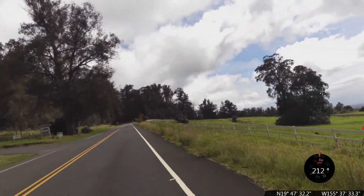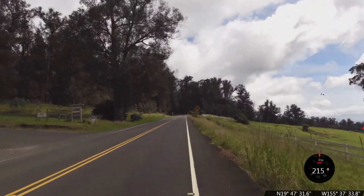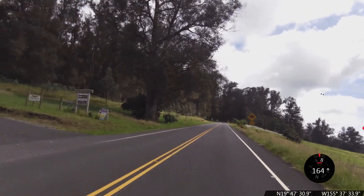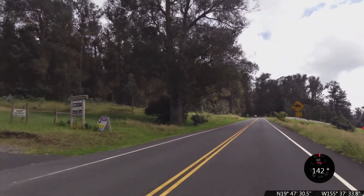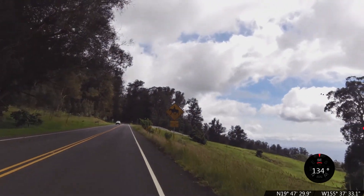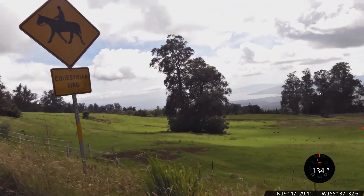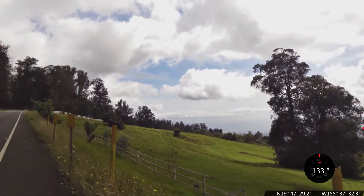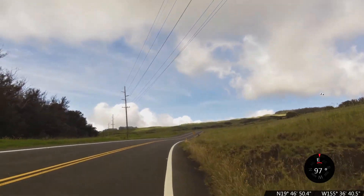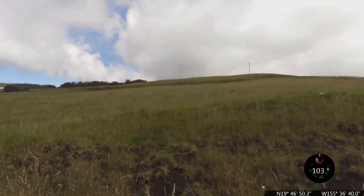We're at the 16.5-mile mark at the Haleakala lavender farm rest stop — it says food and drinks. That's a possible supply spot, but don't depend on that. We're at the 17-mile mark coming up on Haleakala.